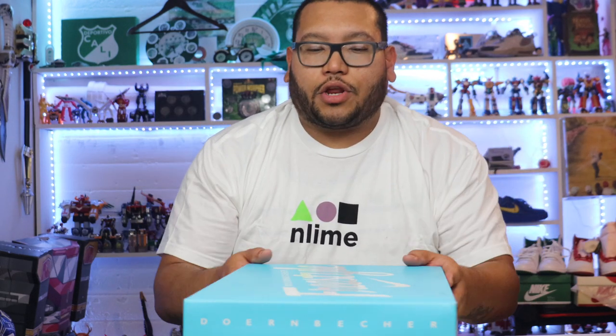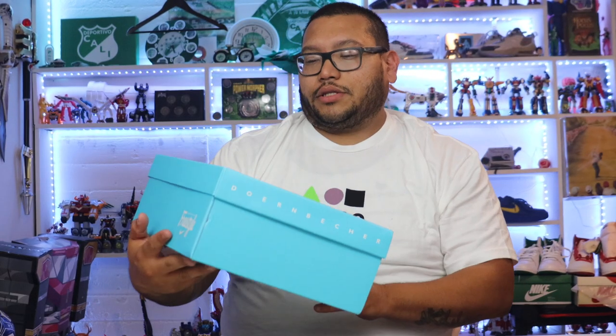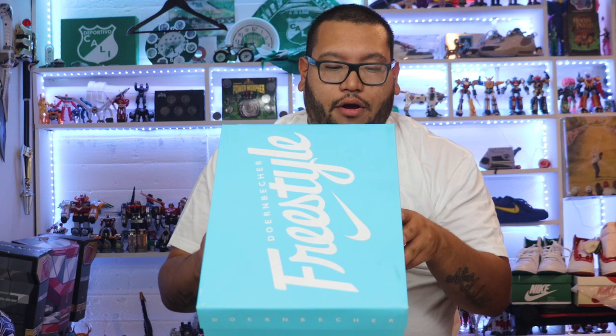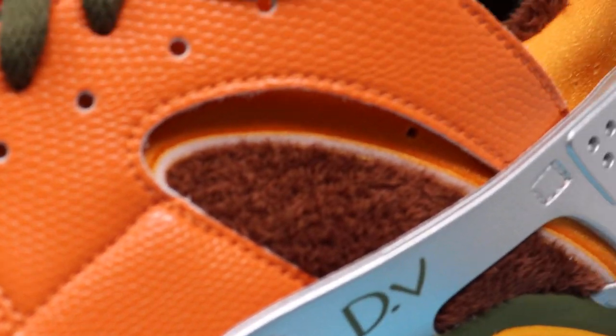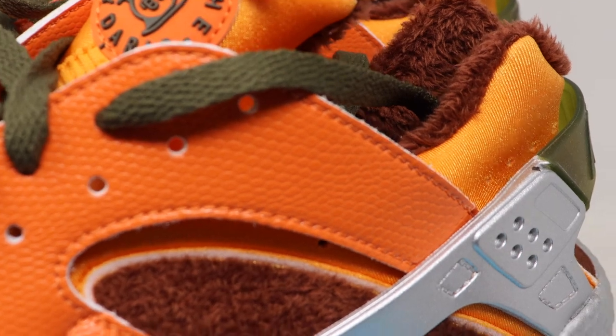But yeah, guys, let's get right into the video. Typical box for this year — I'm not sure what the other years were, but it's freestyle. It says Doernbecher Freestyle. Nice shade of blue. It's Nike here. Huarachi. These are a size 11. Huarachis do run small.